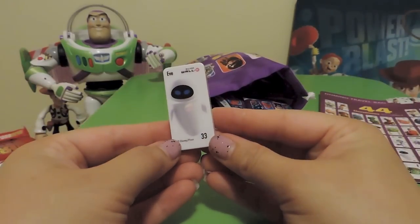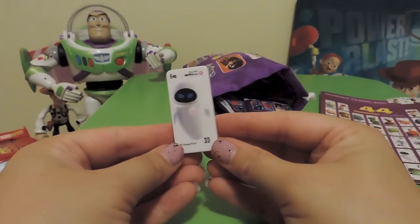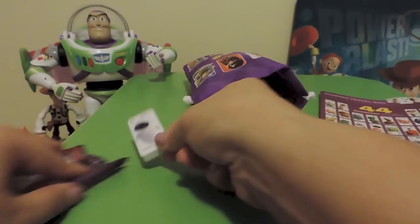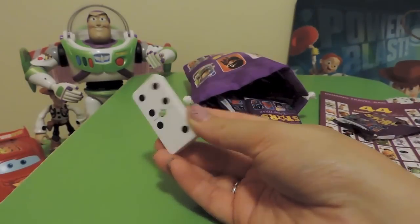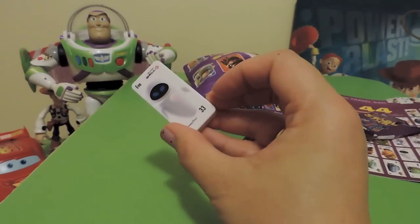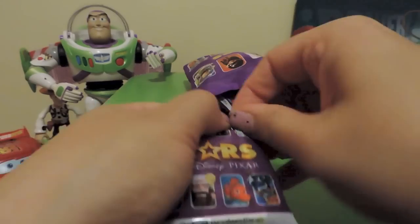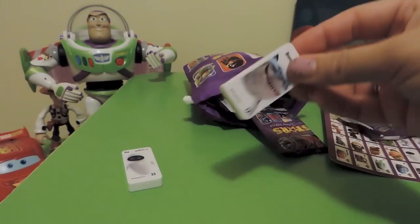I'm absolutely wrapped — this is Eve from Wall-E! We love that show; my son particularly loves Wall-E, great character. I'll speed through these a little bit. She's number 33, and they are all numbered. I'll show you our display case at the end.